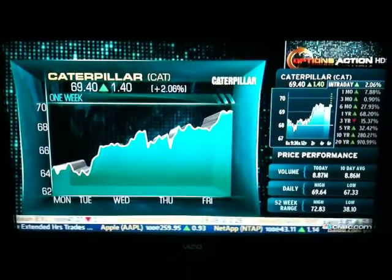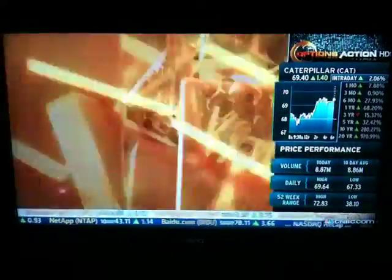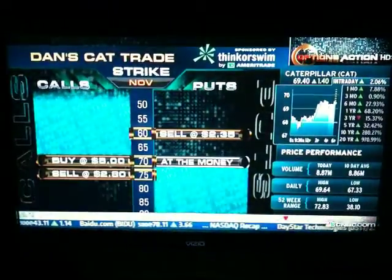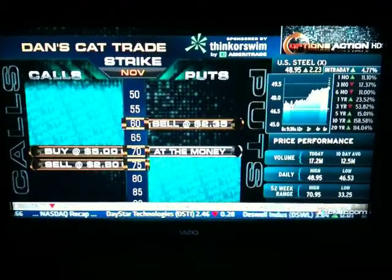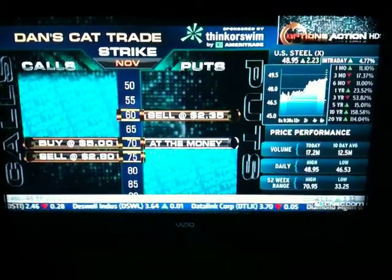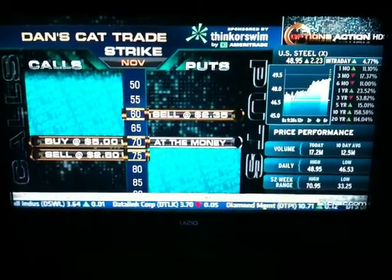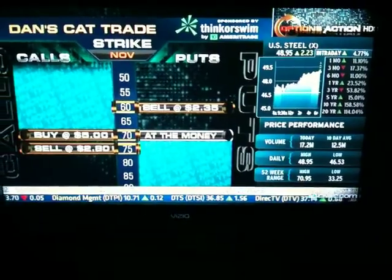One of the things I want to do is think about stock replacement. If you own a stock at $69.50, you have unlimited risk to the downside. So what we like to do is look for some trade structures where you don't have that same risk profile.